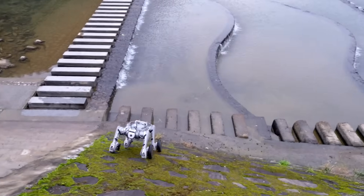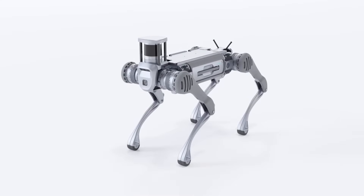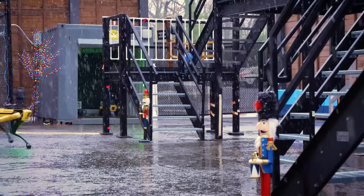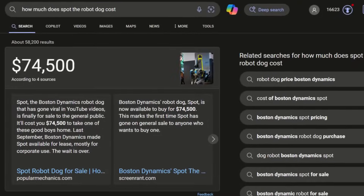Unitree released their most advanced robot dog, and it was insane. Today, we want to do a comparison of that robot dog, which costs $100,000, with that of Boston Dynamics, famously known as Spot, which usually costs around $74,500.